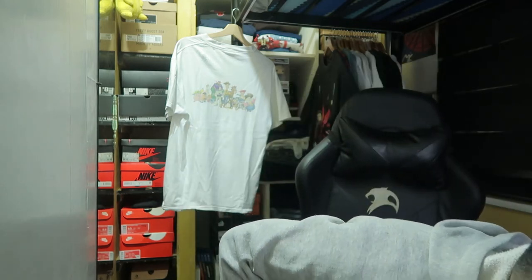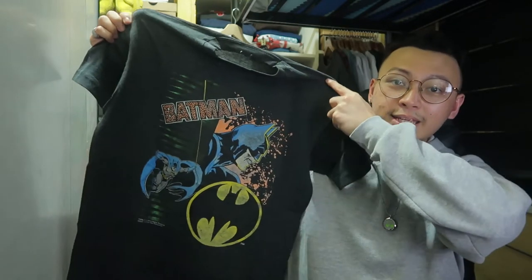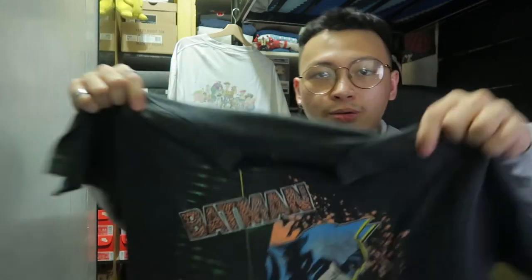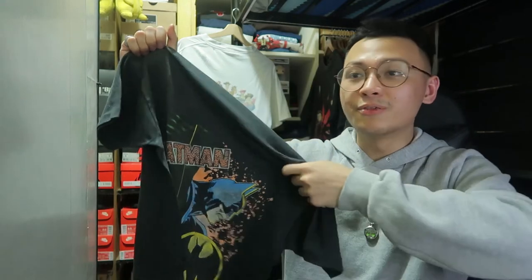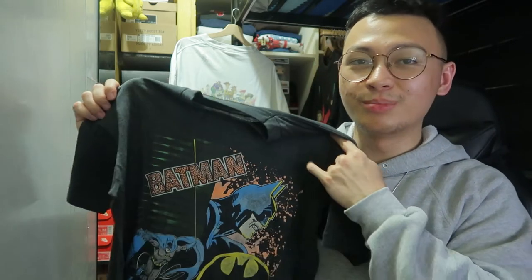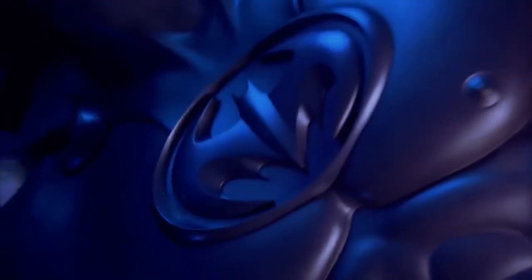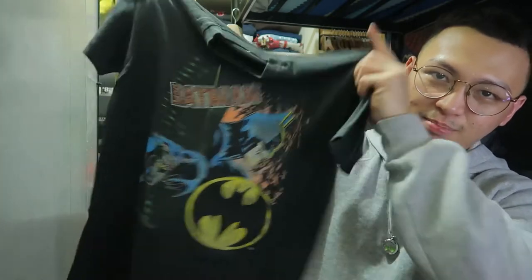Next up: a 1989 Batman shirt. The tag is faded so I need to do research, but just look at the graphic. I'm a huge Batman fan, especially when the Arkham games came out. I was a Justice League fan before even the MCU. I just saw the new Batman movie — it was different, more serious, can't be compared to MCU movies. When I was a kid I used to watch the George Clooney Batman and Batman Forever with Val Kilmer.